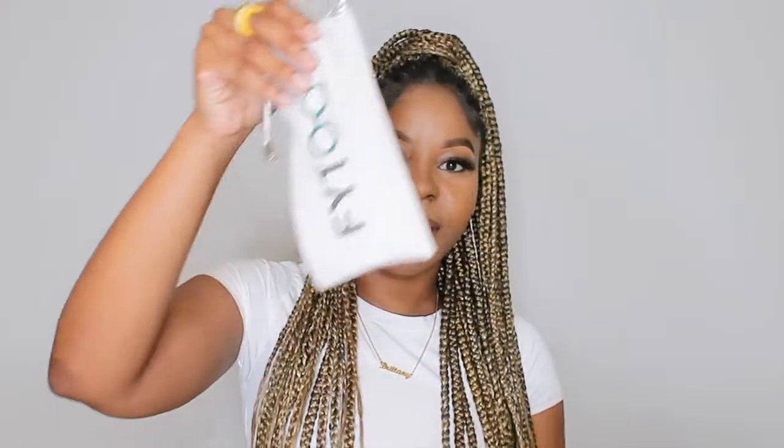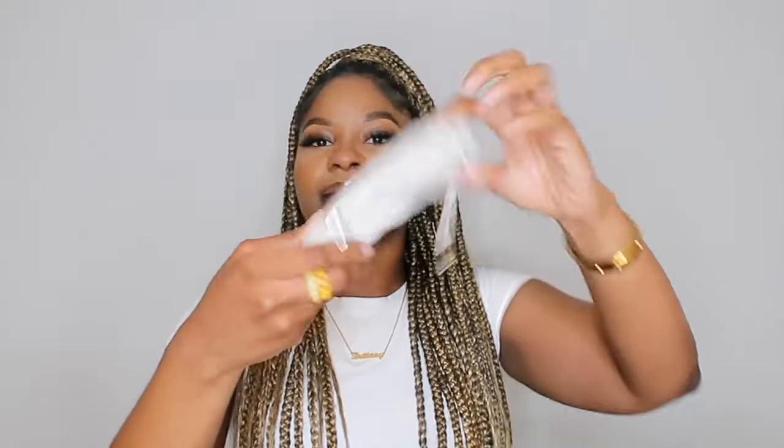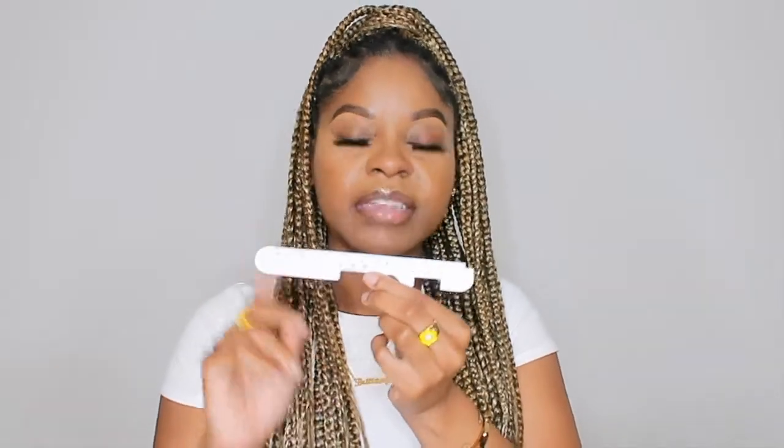Before I try on the glasses, let me show you what comes in the package. So here's my package — the glasses come in this dust case right here, as you can see it has the Phyto logo on the front and on the back. When you open it you have your glasses — this is one I'm going to try on later and I love it because it has pink in it.